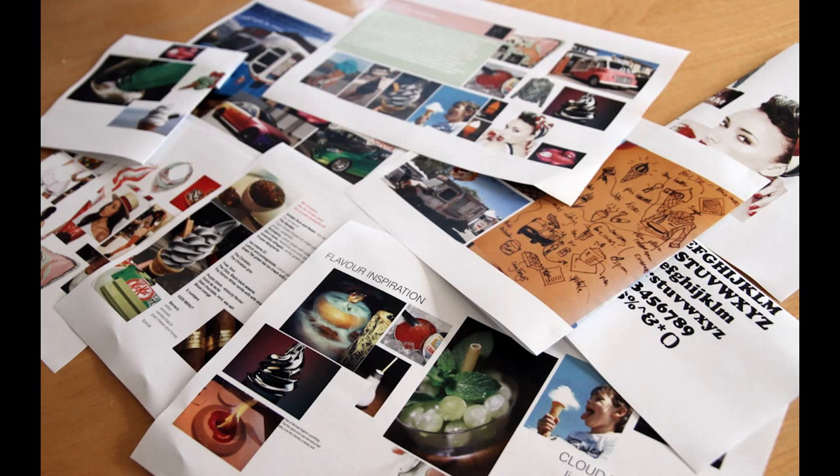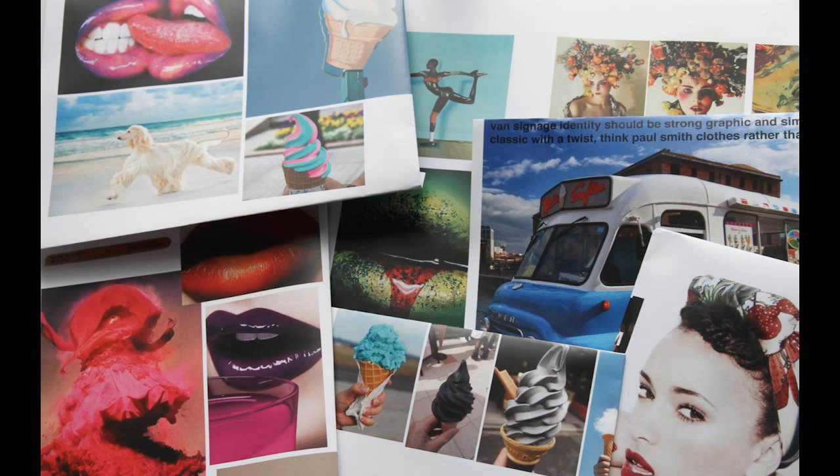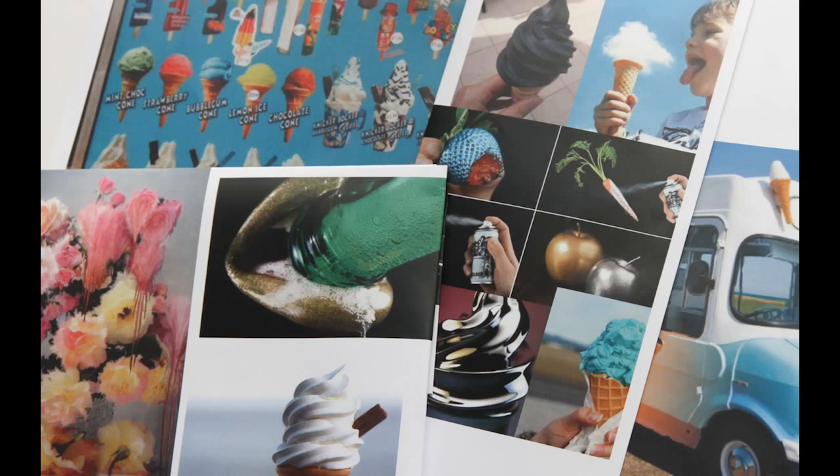At the briefing stage, our client Ross described himself as the ice cream cocktail man and we agreed that the tone of his brand should be hedonistic, unconventional, distinctive and a bit naughty.